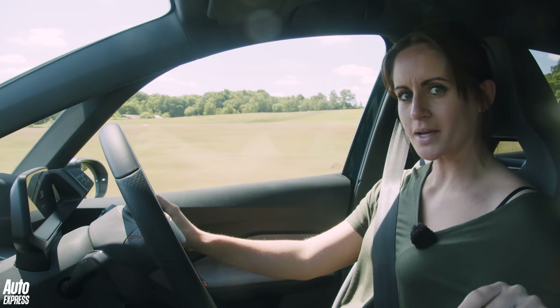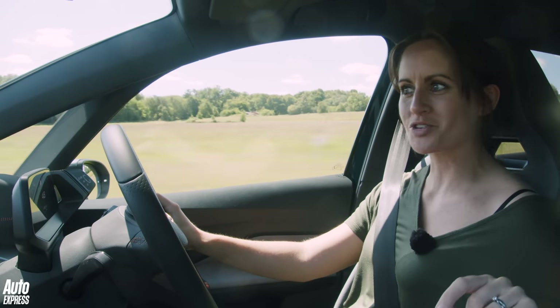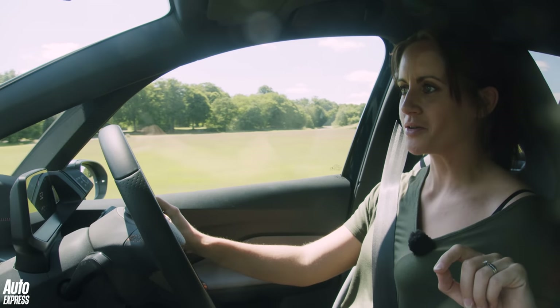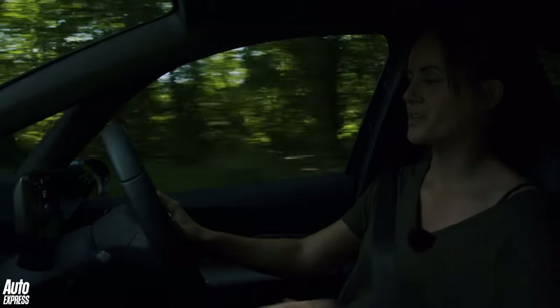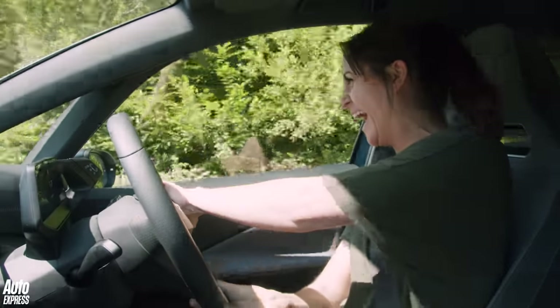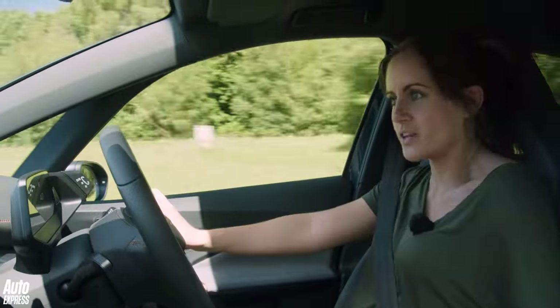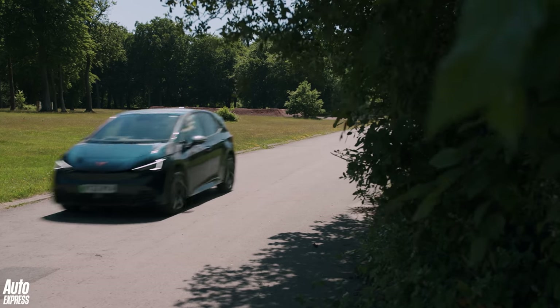When you hit a corner quickly, that's when you realise this is rear-wheel drive, because it makes it a little bit more entertaining. Let me show you as I approach this corner — let's have a bit of fun. Oh my god, I feel like Formula E!